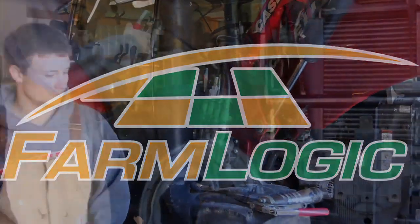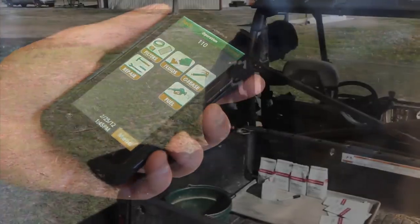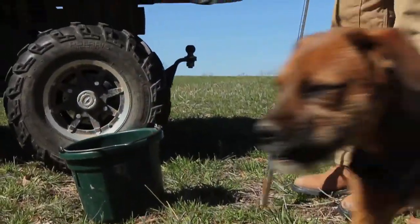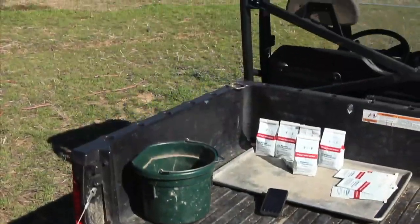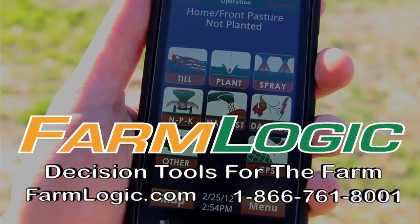For years, FarmLogic has been the easiest and most convenient way to keep up with your farming operations — and it just got better. Introducing FarmPad for your phone. You always have your phone with you, so entering records as they happen is as easy as a touch of a button — chemical database, GPS, service records and more. When you do it on the farm, save it on your phone and it's backed up forever. Call or visit FarmLogic.com for a free trial.